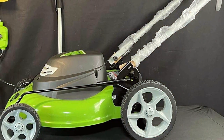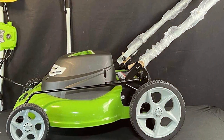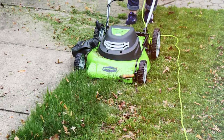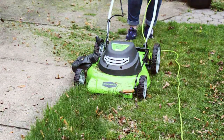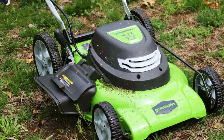The 3-in-1 functionality allows you to choose between mulching, side discharge, or rear bagging, providing flexibility to meet your lawn maintenance needs. One remarkable feature is the 7-position height adjustment, enabling you to customize the cutting height to your preference. Whether you want a pristine golf course look or a more relaxed, slightly longer lawn, this mower has you covered.